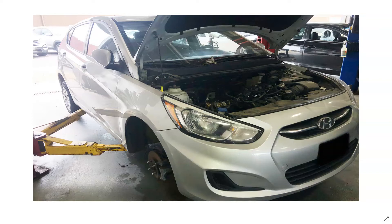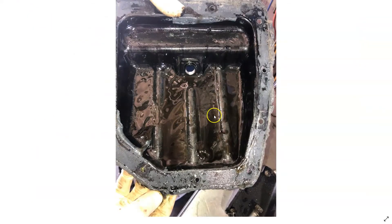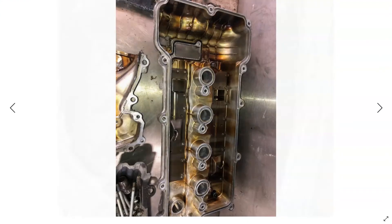So they got this thing torn down. You can see here we got the oil pan off of it. You can see some metallic debris in the oil pan. The valve cover was also removed — there's a little bit of oil varnish, but it's not drastic.